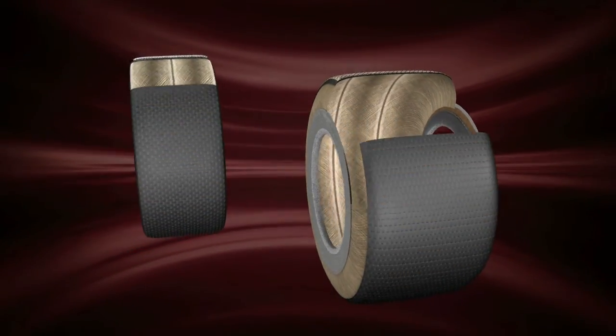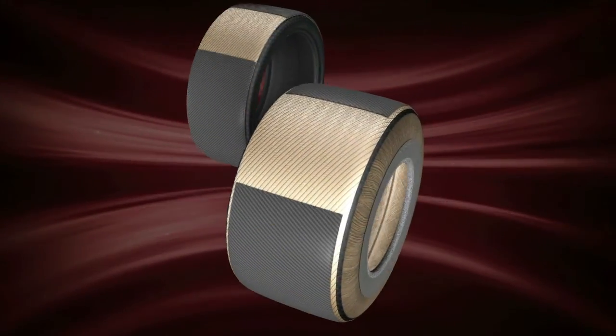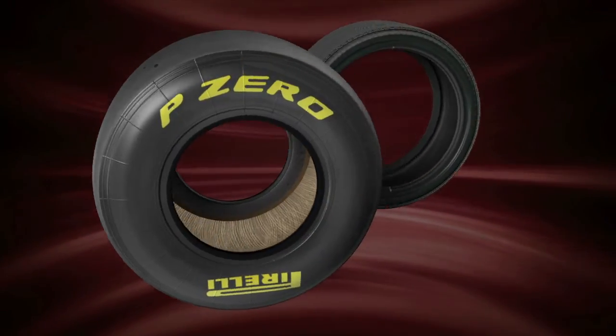The P0 racing tyre is wider than a normal road tyre, with an extremely rigid internal structure and a high shoulder. The road tyre, by contrast, is characterised by a deep tread pattern and a hard compound in order to guarantee a long life.